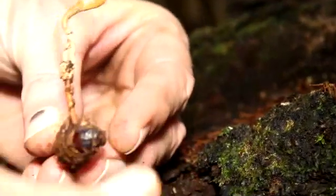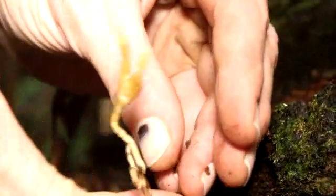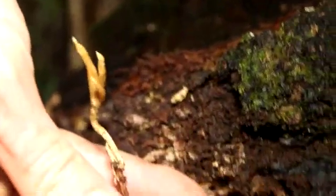Fantastic. That's a big guy. This is a new one — never seen a Cordyceps like that, growing on a bug like that.